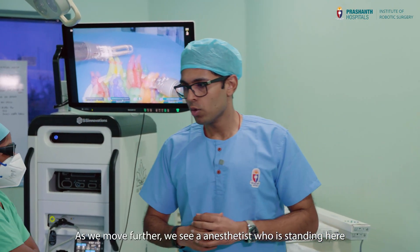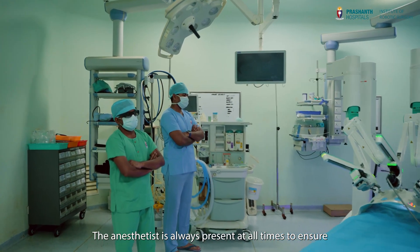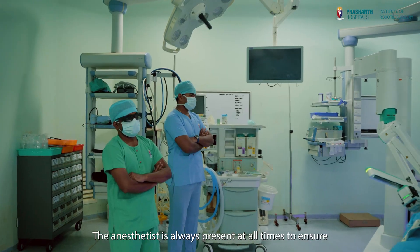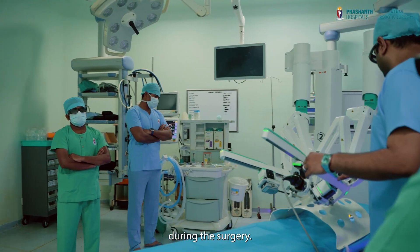As we move further, we see our anesthetist who is standing here by the anesthesia workstation. The anesthetist is always present at all times to ensure the patient is at an adequate level of anesthesia and is safe during the surgery.